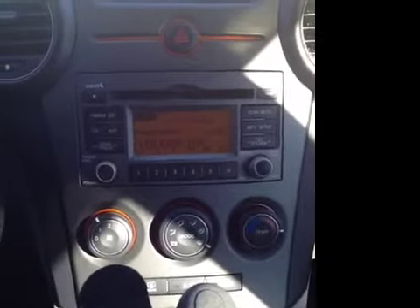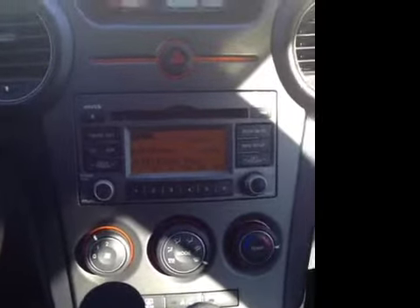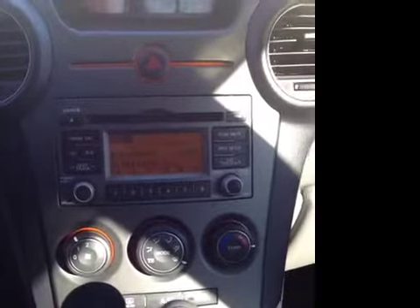So you can plug in any audio device you'd like — listen to satellite, MP3s, everything like that. You can listen to any music you'd like.